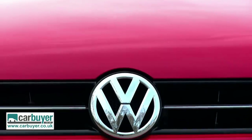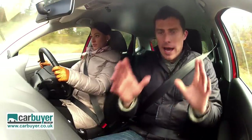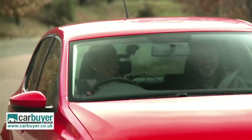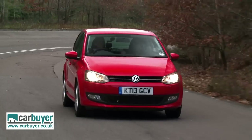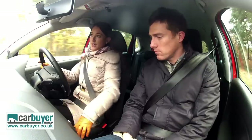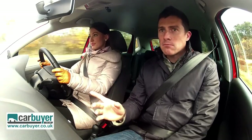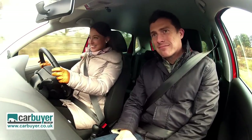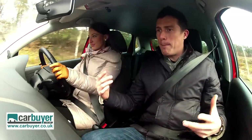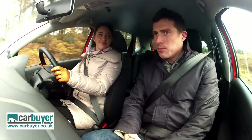I'm partial to the way the Polo drives because it does feel like a more grown-up car. It's very comfortable — the controls are really light, the clutch is nice and light, gears are easy, and the suspension is smooth and absorbs lumps and bumps very well. However, it could do with more fun — around corners there's quite a lot of body roll. It's not particularly quiet either; the entry-level 1.2 is really noisy, and the diesels are noisy too. I do like the 1.2 TSI turbo but that one's a little expensive.